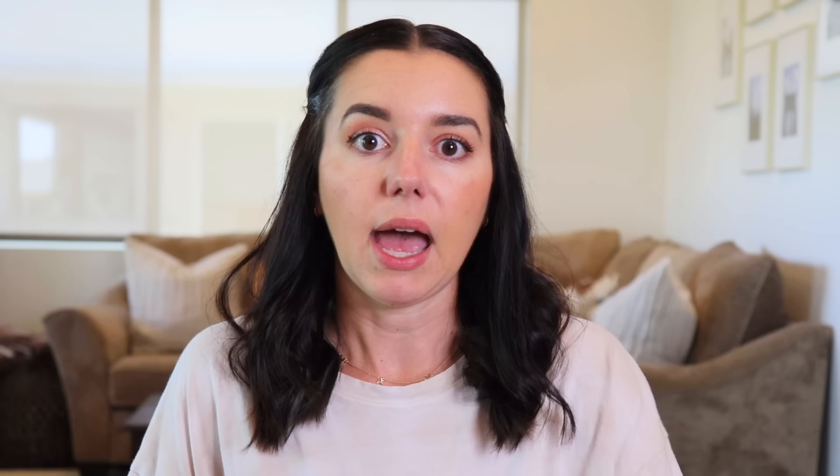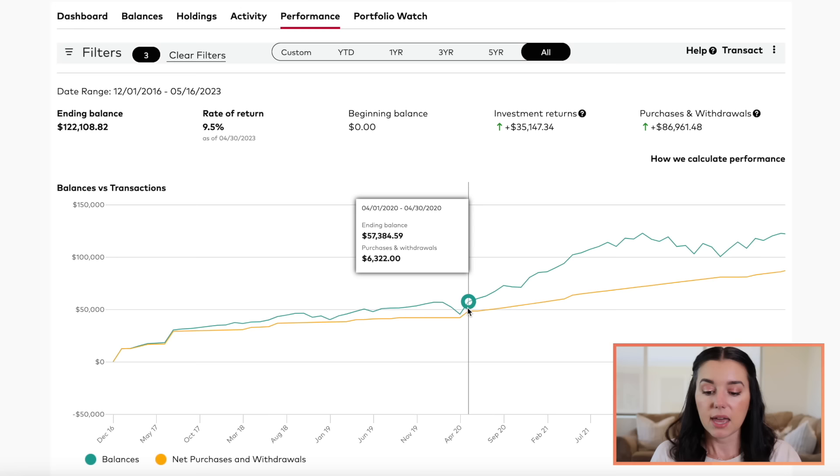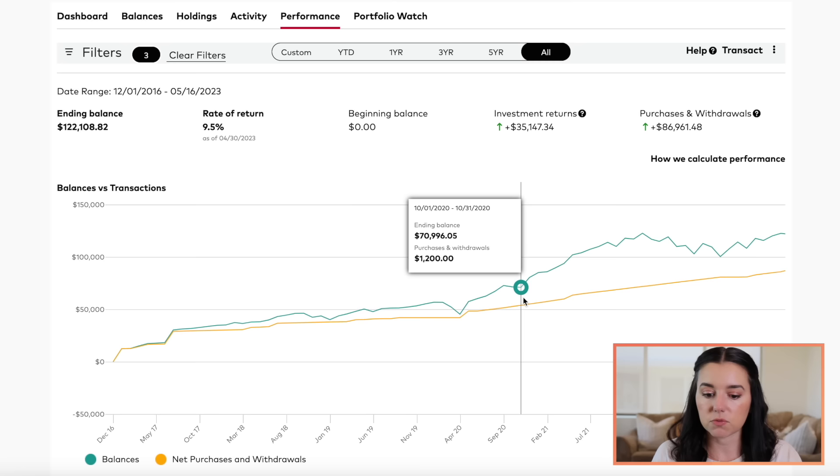After 2020 happened — which was obviously a crazy time for everybody — my business was actually doing very well. Tons of clients were asking me to write personal finance content and create content for them because so many people were panicked about what was going to happen with the economy and the stock market, and how could we boost our savings. That's what really contributed to me being more consistent with my contributions of $1,000, so you can see me just really increasing this amount over time from the past two or three years.